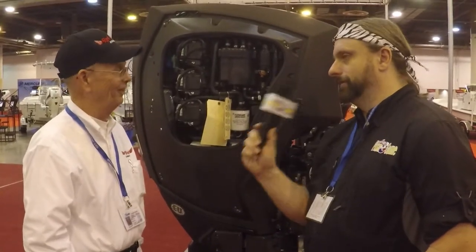Have the reviews from the public been good? Very good. What they like the most is the fuel efficiency. When you're paying money, that's what counts. And gas prices will go back up — no question about that. Well, thank you for your time. Thank you.